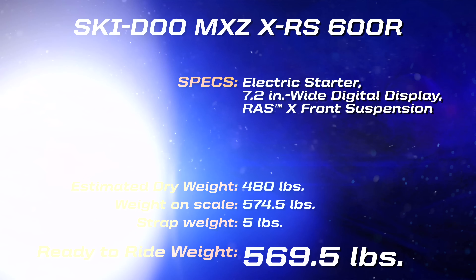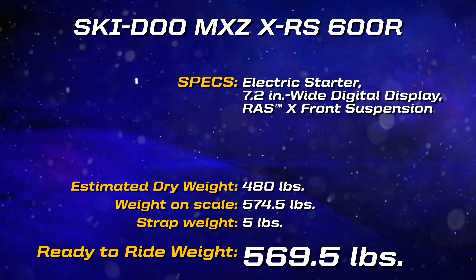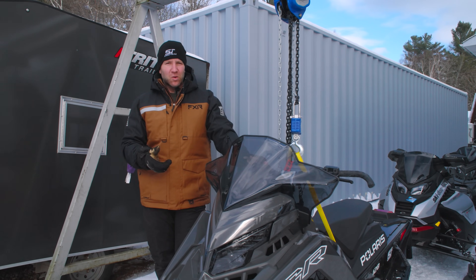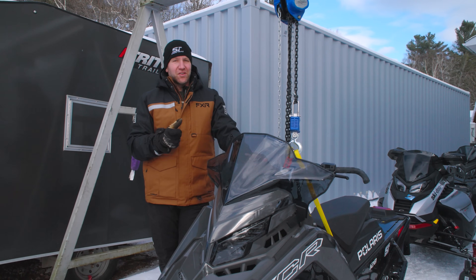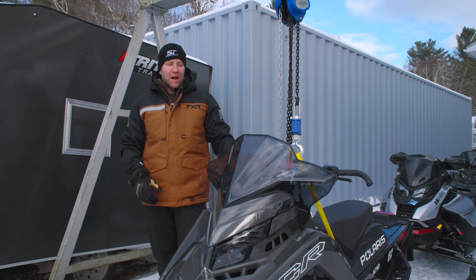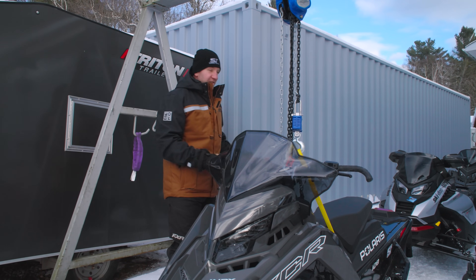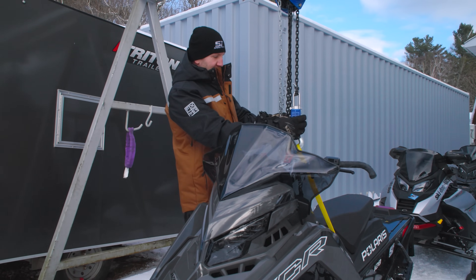This is the 2024 Polaris XCR 650 128 with the S7 display in it, so the GPS. This one does have more technology than the other two 600s we just weighed, so there's something to be said about that — I bet that gauge weighs a few extra pounds. Obviously full of gas and full of oil like we said before. This is kind of the trifecta — we're going to see where everybody stacks up against one another.